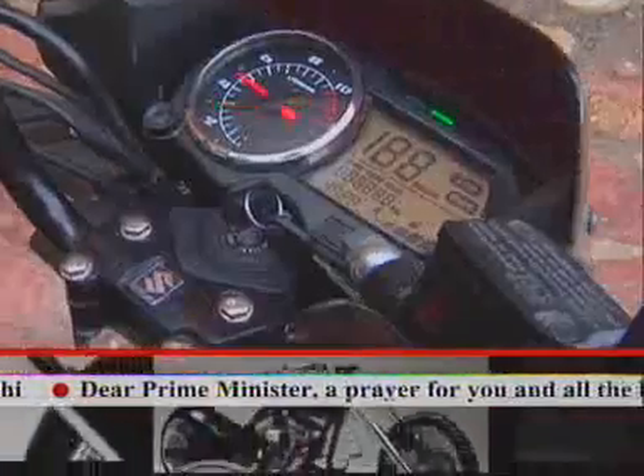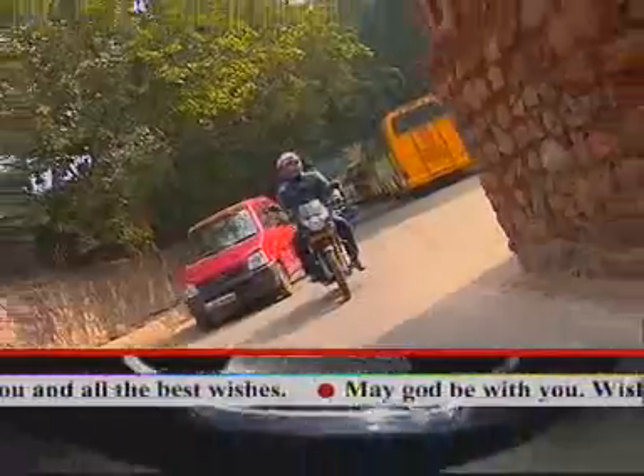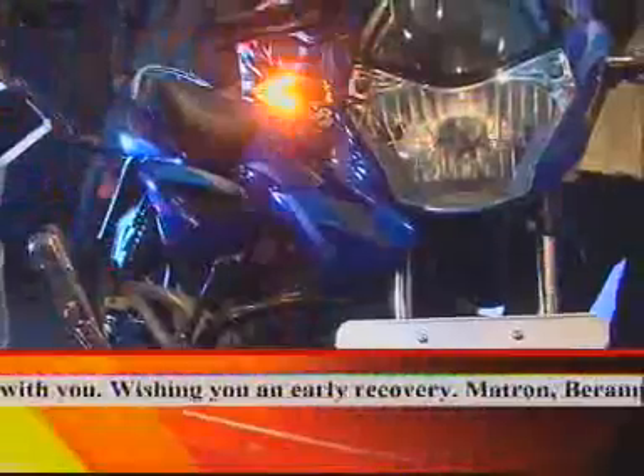Now we're going to do the Suzuki GS150R. This is Suzuki's new 300cc motorcycle. We launched our Exceed 135cc engine.